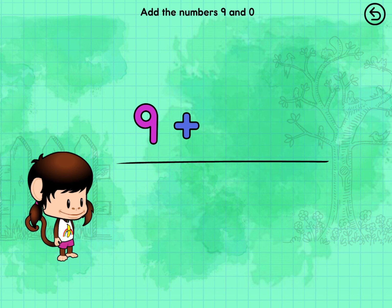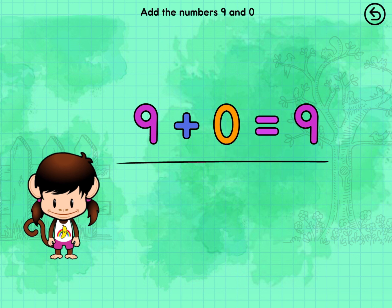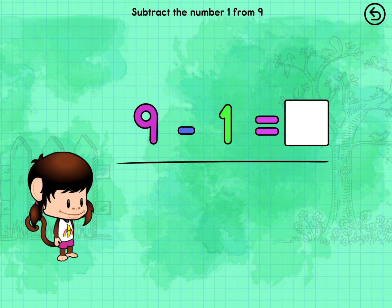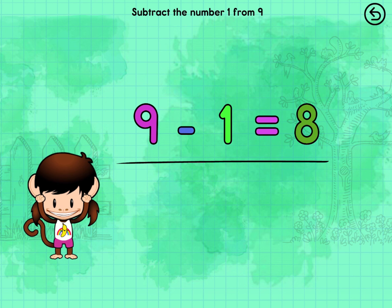Solve the equation. Nine minus One equals Eight. Nine minus One equals Eight.